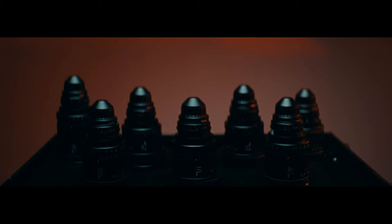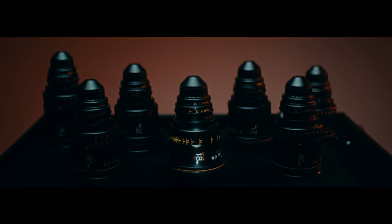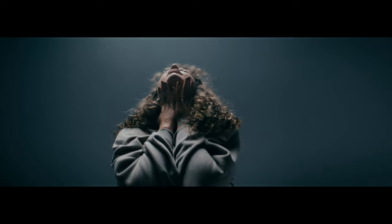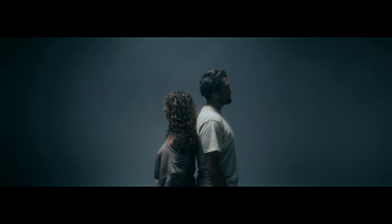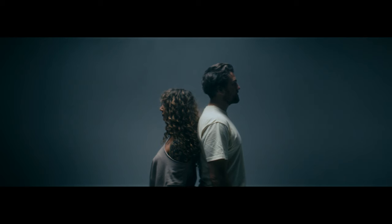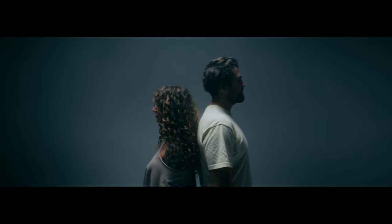The world's widest production anamorphic lens: the 18mm Orion series. Setting a new standard in ultra-wide angle perspective for cinematic immersion, this lens offers incredible close focus with an unprecedented wide-angle field of view.